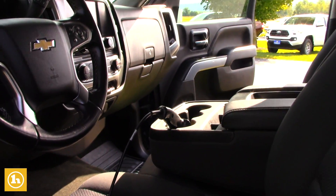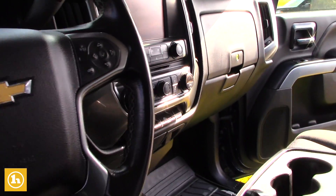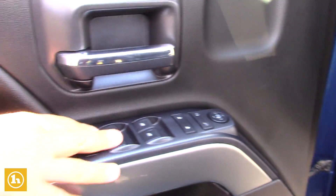You have an 8-inch touch screen radio there. You do have all your power windows, power locks, and power mirrors as well, all right there.